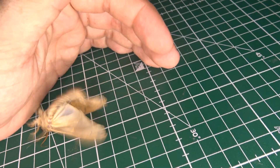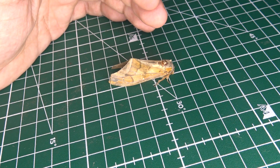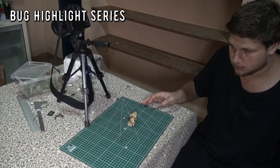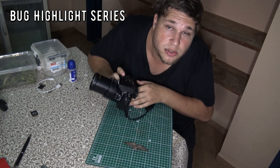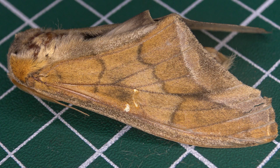Wow, that is one unusual hawk moth. Have you ever seen a hawk moth like this before? No? Then we start a bug highlight. This is Bert Coppens and welcome to my bug highlight. I tricked you — it's not a hawk moth.